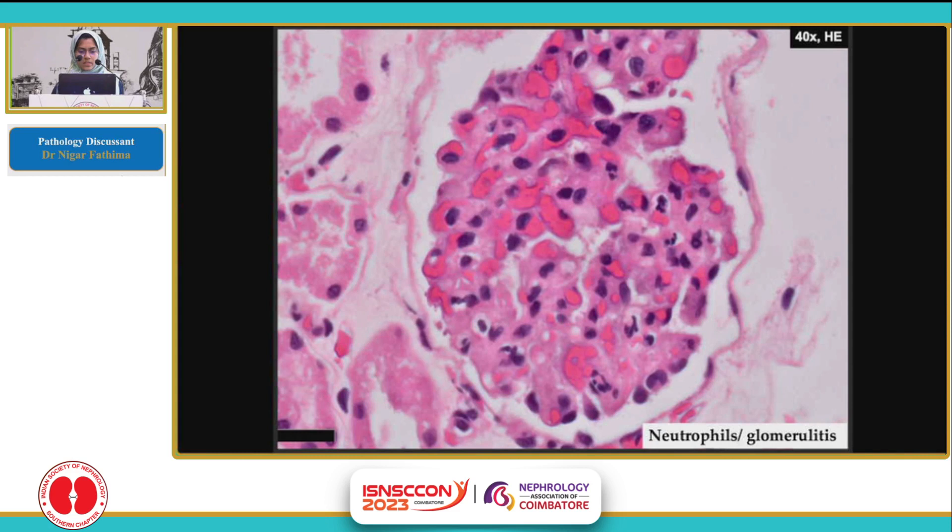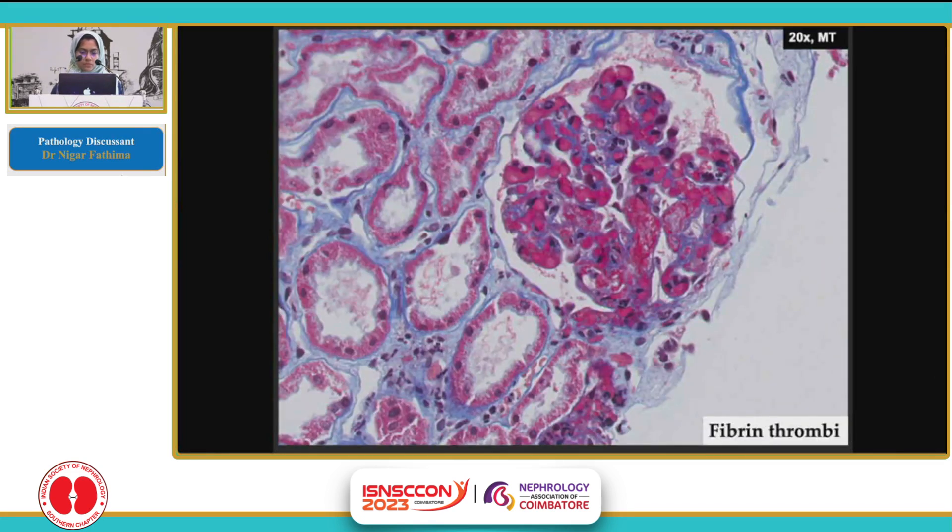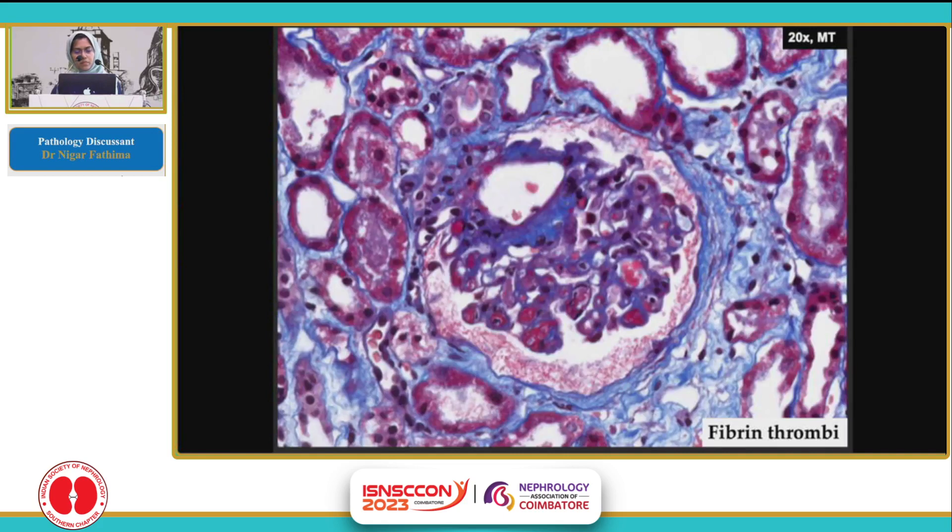This is another glomerulus showing congested lumina, and there are some neutrophils over here. This is the trichrome stain showing few fibrin thrombi. The granular material over there is fibrin, and it is highlighted in red. Another glomerulus showing fibrin thrombi occluding the capillary lumina, as seen in red.